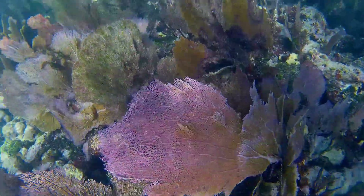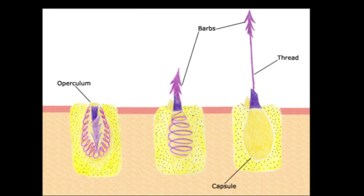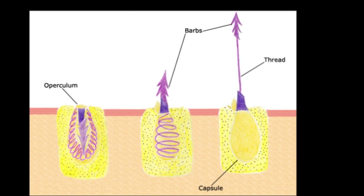After this, the polyp spits out the remains from the same opening. Sea fans have small and simple stinging cells that are incapable of stinging humans and only able to subdue small zooplankton.